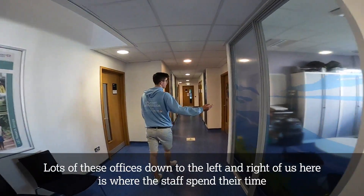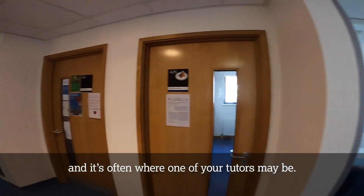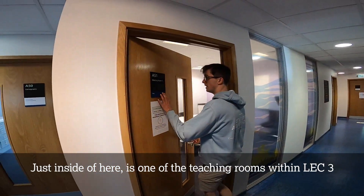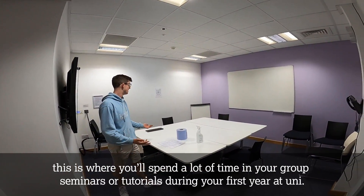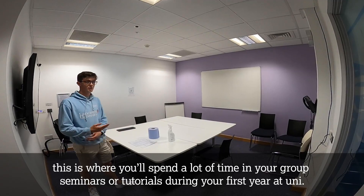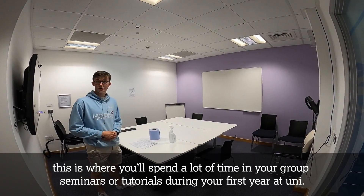Lots of these offices down to the left and right of us here is where the staff spend their time, and often where one of your tutors may be. Just inside of here is one of the teaching rooms within LEC 3. This is where you will spend a lot of time in your group seminars or tutorials during your first year at uni.